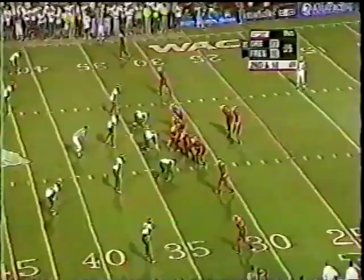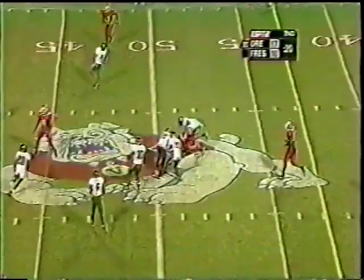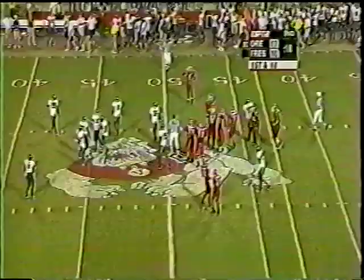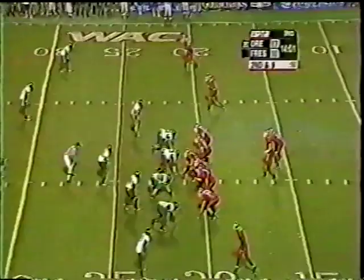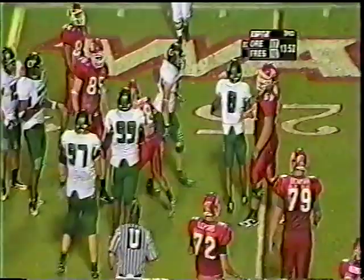Three-man line for Oregon on second and ten for Branstader. He throws over the middle — he's got Fairman. Fairman's out to midfield. Bulldogs have two timeouts and they use one of them. Patrick Chung makes the tackle. Gain of one on that play. It's faked now — outside. It's Fairman with the catch, and Bates with the tackle.